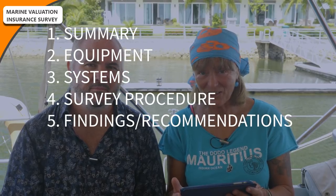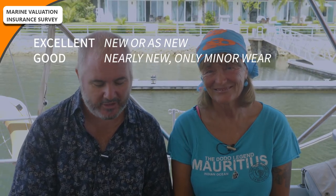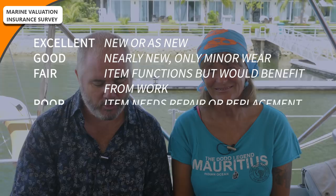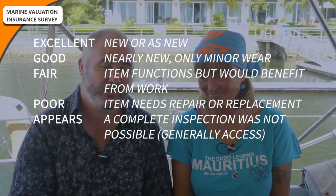This is how John Champion broke down his report to us. It goes like this: summary, equipment, systems, survey procedure, findings and recommendations — and then he added appendices with photos and the factory spec originally from Oyster. Against each finding he used a scale: Excellent (new or as new), Good (nearly new, only minor wear), Fair (items function but could benefit from work), Poor (items need repair or replacement), and a fifth category where a complete inspection was not possible, generally due to access.